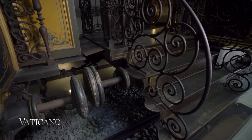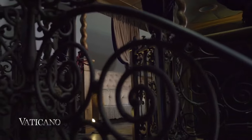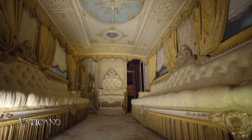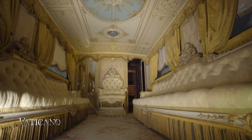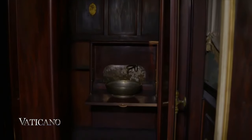The second carriage, called the throne room, adjoined the balcony and was connected to it through a wrought iron small platform. This carriage was used as a meeting room and included a small private apartment for the Pope, covered in precious purple drapes and with a small private bathroom.